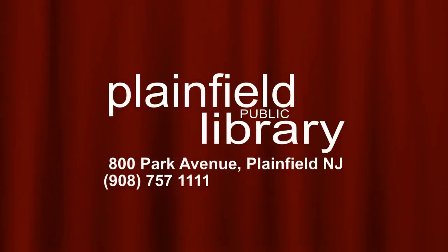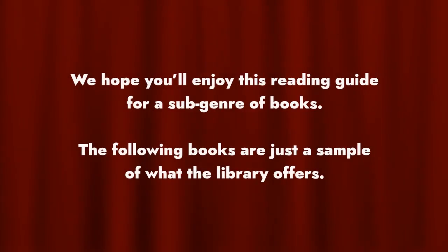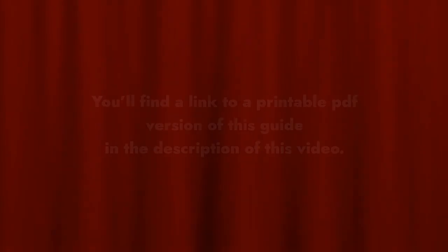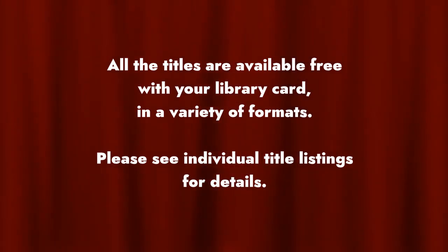Hi. Welcome to one of a series of short reader's guide films from Plainfield Public Library's reference department. We hope you'll enjoy this reading guide for a sub-genre of books. The following books are just a sample of what the library offers. You'll find a link to a printable PDF version of this guide in the description of this video. All the titles are available for free with your library card in a variety of formats. Please see the individual title listings for details.